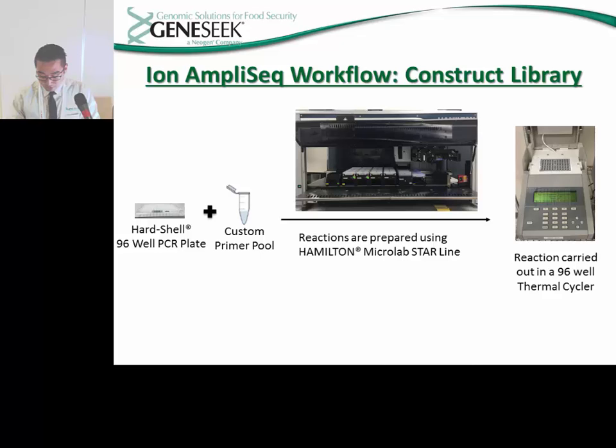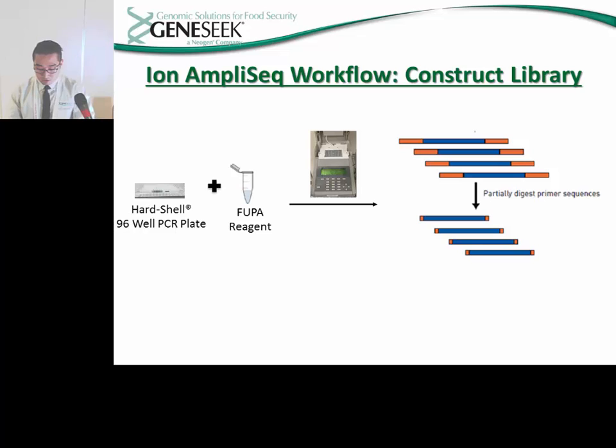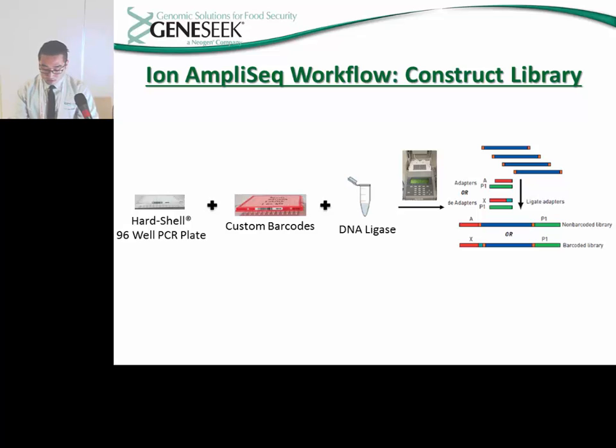This process has been automated further through the use of the Hamilton Star, a robot used to prepare PCR reactions. The Hamilton Star prepares the reagents needed for the PCR reaction and adds them to the DNA transferred using the TomTec. These samples are then put into a 96-well thermocycler where the PCR reaction is carried out. Once completed, a reagent called FUPA is added to all amplified samples and the plate is returned to the cycler, allowing FUPA to partially digest the primer sequences. After digestion, custom barcodes generated by Thermo Fisher and DNA ligase are added to the digested primer sequences, the plate is cycled one more time, and the barcodes are ligated, producing the constructed library.